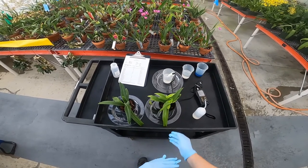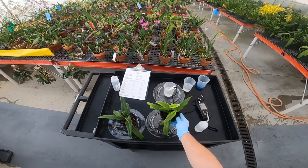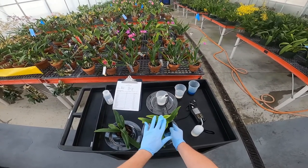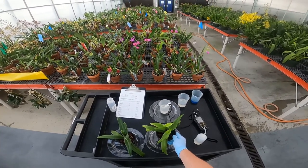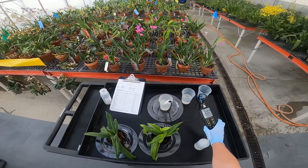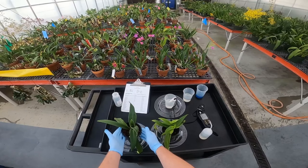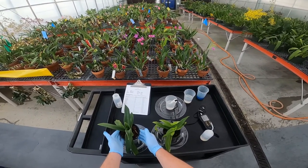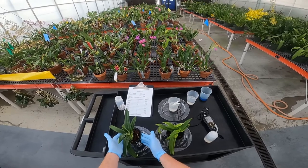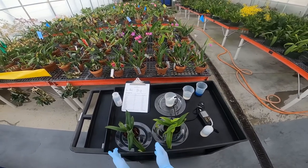Here we have some examples — this is a Phragmipedium hybrid that we've been growing in the collection for about five years. You can see the new growth is mottled in a light green color. This is a plant we were actually watering with too low a pH — too acidic — at a level of 4.4, as you can see on the pH reader. This is the same hybrid but grown with a water pH of 6.0, and you can see the difference in growth, color, foliage, and overall health of the plant. This really shows how important pH is when growing and cultivating orchids.